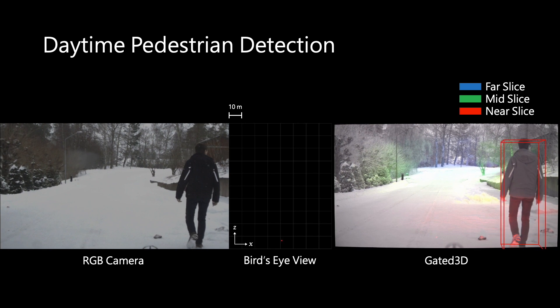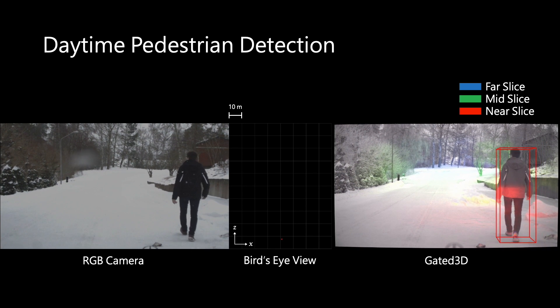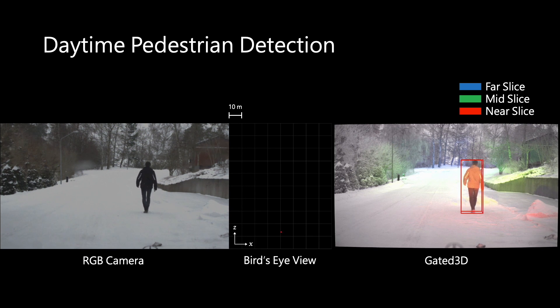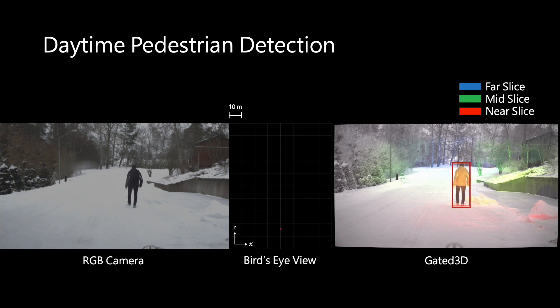Here is an example of daytime detection. Gated 3D performs fast detection and localization of nearby pedestrians in order to facilitate collision avoidance.